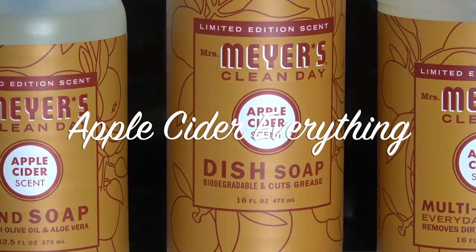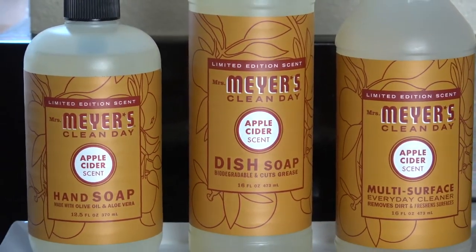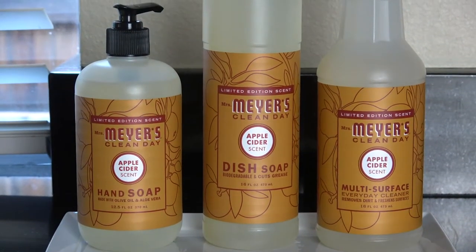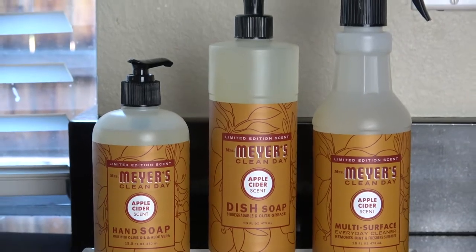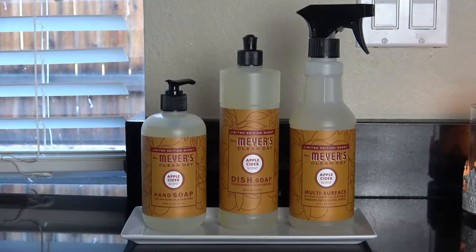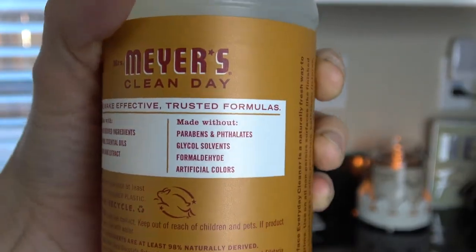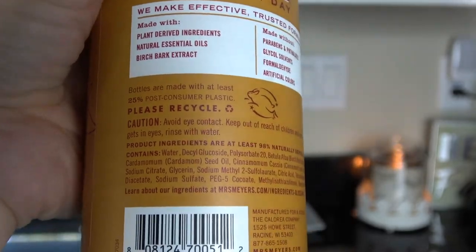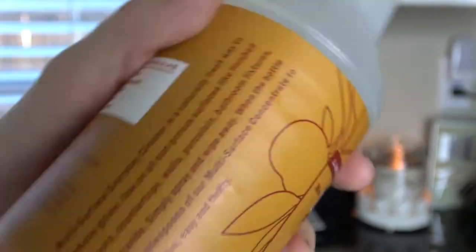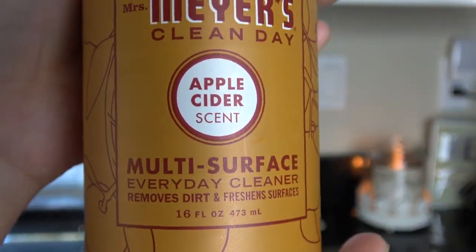There's no surprise that the apple cider scent is on my fall favorites list. I was able to get my hands on some hand soap, dish soap, and multi-surface everyday cleaner, and I use this every day. The soap is amazing, it doesn't dry out my skin, and the dish soap works really well on my pots and pans. If you find it in stores great, if not Amazon has it for $29.99 — it's a Prime product and I will list it below.